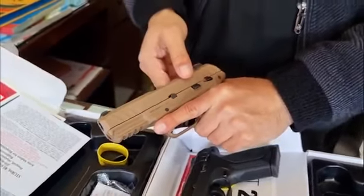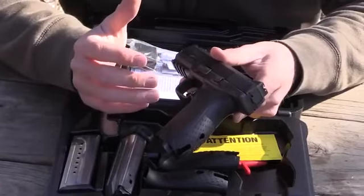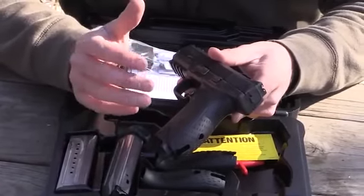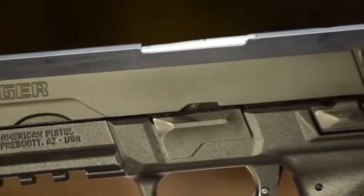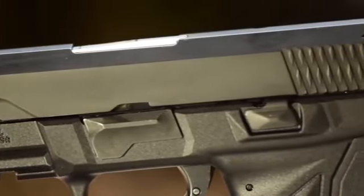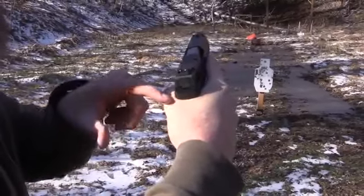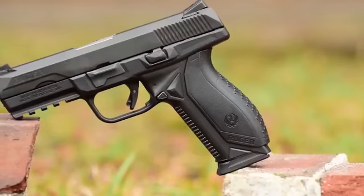This feature ensures a comfortable and ergonomic fit, particularly catering to individuals with smaller hands. The inclusion of interchangeable grip inserts adds a layer of versatility, allowing users to customize the firearm's grip to suit their hand size and preferences. This adaptability contributes to a well-rounded user experience, emphasizing comfort and control during shooting.